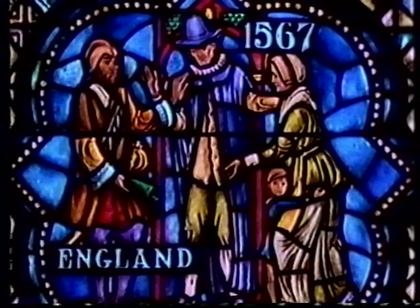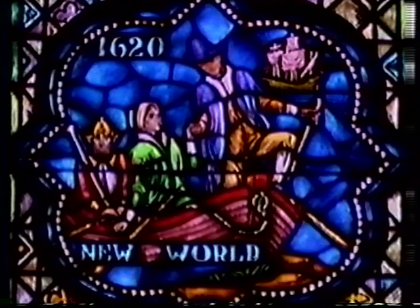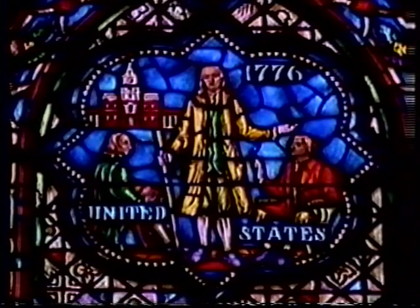Third from the chancel is the pilgrim faith window. There is no greater example of faith than the story of the pilgrim fathers and mothers who founded America — the bringing of religious faith and freedom from Europe to the new world, becoming the basis for a new nation conceived under God. The lowest medallion shows the arrest at Plumbers Hall in England of those taking part in the separatist movement, which forced the little band to seek a new land in which to worship freely. The next medallion shows the separatists in exile in Holland under the leadership of John Robinson. Then the landing of the pilgrims at Plymouth Rock in Massachusetts, and a pilgrim family on the way to church. The crown of the window shows Benjamin Franklin addressing the Continental Congress, exhorting them to seek the guidance of God, with Independence Hall in the background.